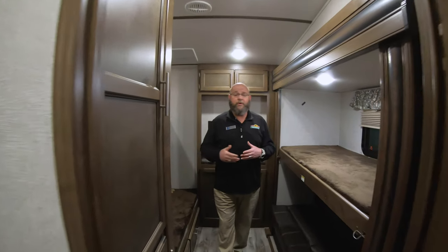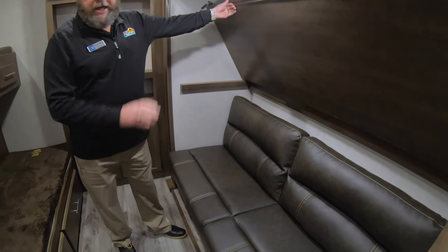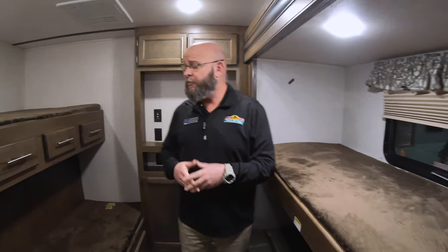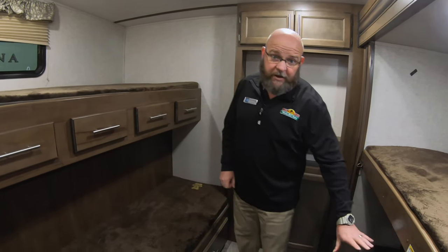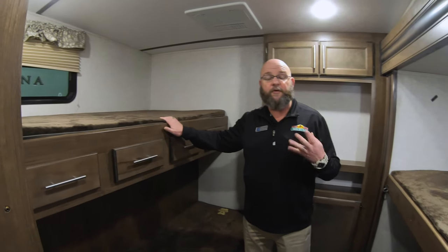In a perfect world, it never rains in the campground, but we know that's not what really happens. One of the cool things about this particular layout is this top bunk on this side flips up, latches into place, and there's a sofa underneath. In those times when you've got inclement weather and you've got the kids or the grandkids with you, there is an opportunity for them to have a place to sit. There's a place for a television to be installed back here. The sofa does break down to make a bed, so you can have two beds here plus the two beds here.